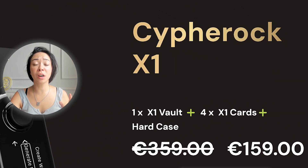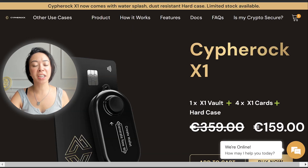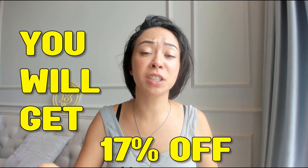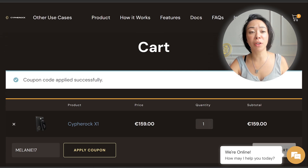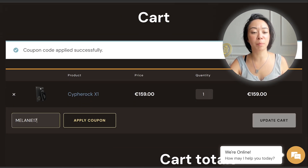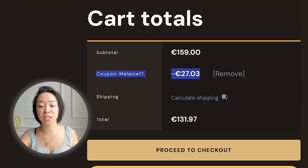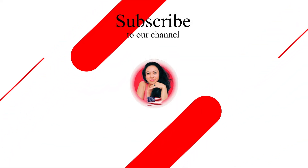The Cypherock wallet currently costs €109 and comes with a water-splash and dust-resistant hard case. Using the link in the description gives you 17% off, or you can apply the coupon code MELANIE17 on the Cypherock website, bringing the total to around €132. This price also includes a six-month concierge support service, so if you need any help they will be there for you.